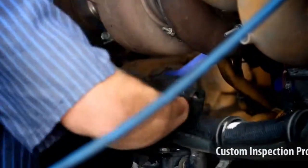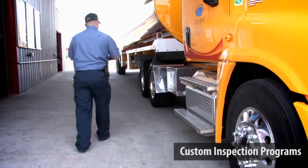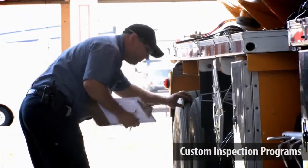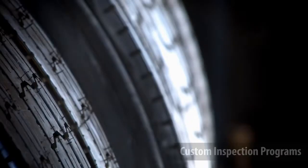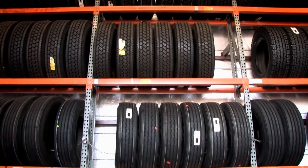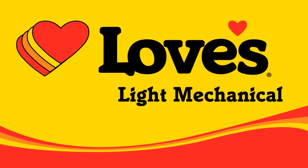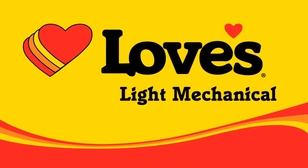We can provide your fleet with custom inspection programs. From a fleet DOT inspection program to utilization of your fleet's current inspection forms, we are prepared to tailor an inspection program to your company's needs. At Love's, we're the best in the industry when it comes to tires, now offering a wide range of national account programs for your fleet. We know if we continue to listen, you will help us become the premier provider of light mechanical services for your over the road needs as well.